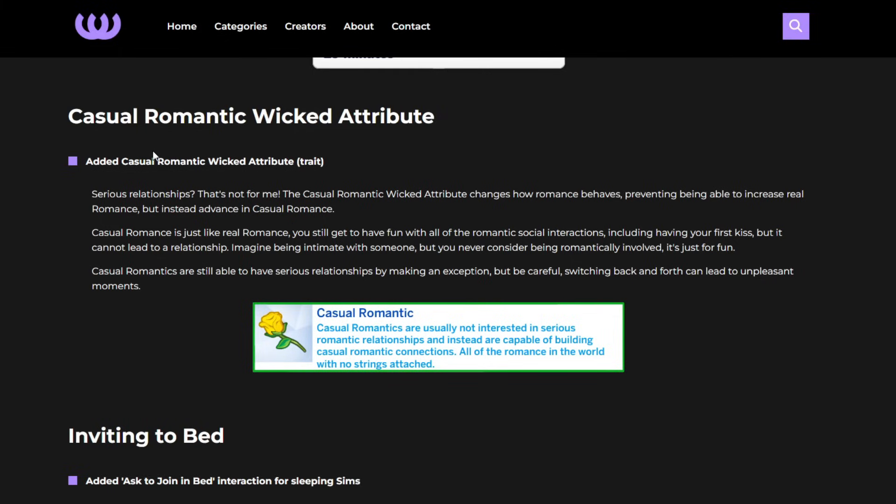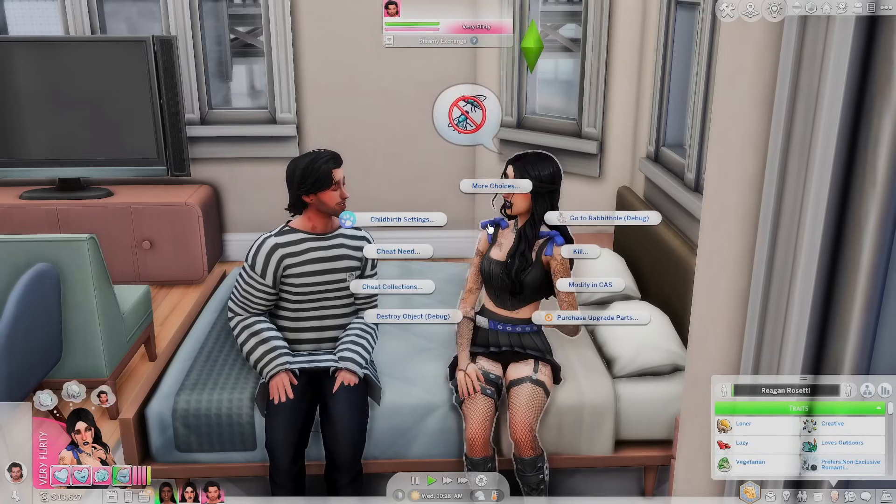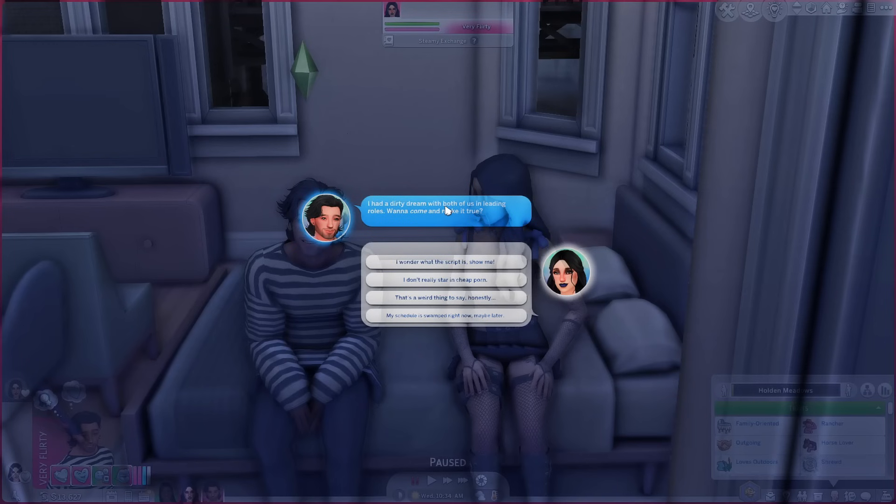There's actually a third trait too — the Casual Romantic wicked attribute. Serious relationships? Not for me. The casual romantic attribute changes how romance behaves, preventing increases in real romance but advancing casual romance instead. You still get all the romantic social interactions including a first kiss, but it can't lead to a relationship. Casual romantics can make exceptions for serious relationships, but switching back and forth can lead to unpleasant moments. Back in game — I'm going to give her the shy trait, which is interesting since she's actually a stripper. He already seems to want to interact with her.